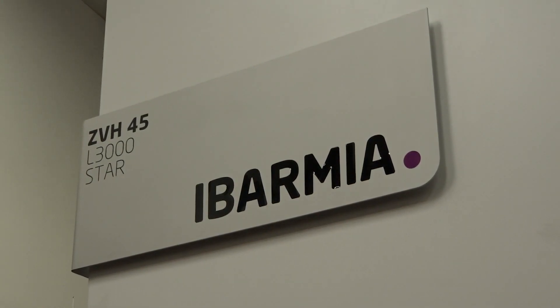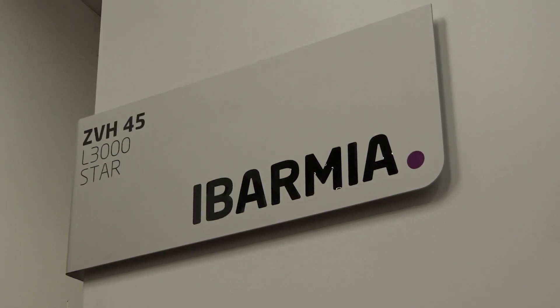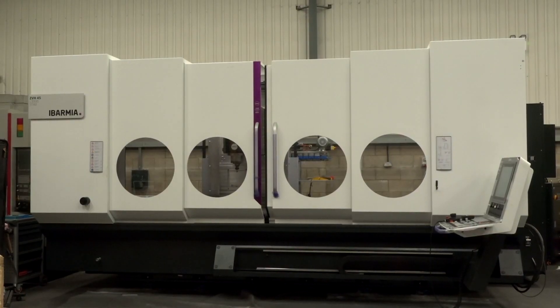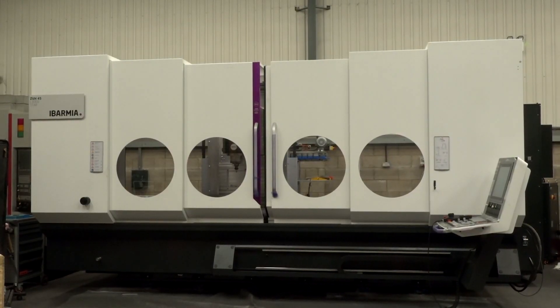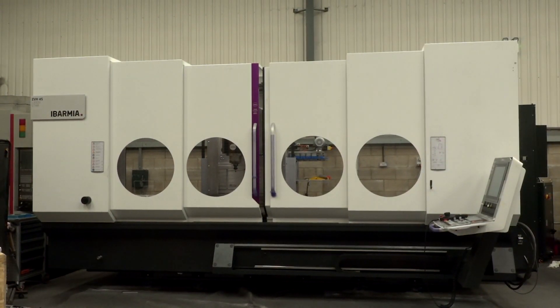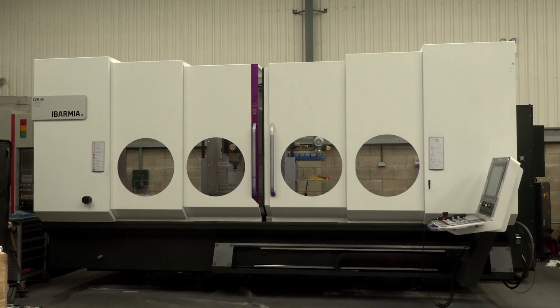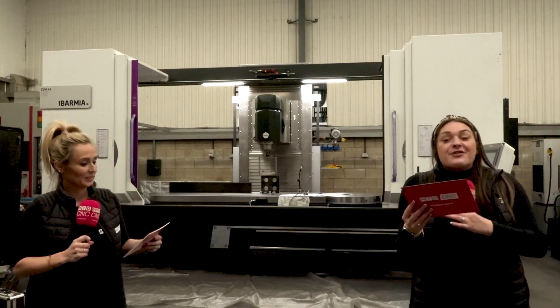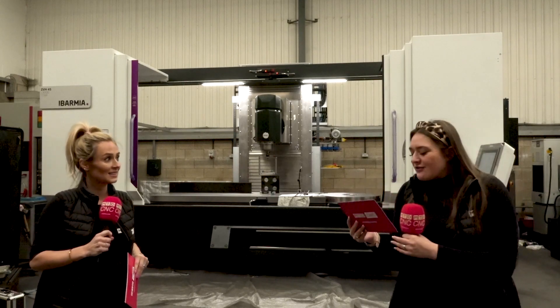This Abamia you can get from Dugard here in the UK. So what is it that Abamia produce? They produce three-axis VMCs, five-axis VMCs. We've got a Z-series moving column, T-series five-axis machines, C-series large diameter ring production machines, automation systems, and various three-axis VMCs. So a huge range.